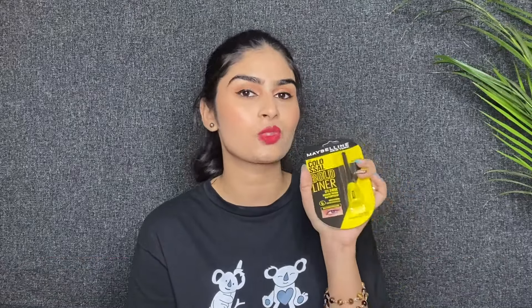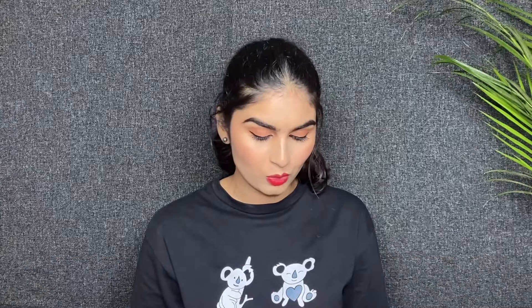The next product is Maybelline Colossal Kajal. This is my favourite kajal, I use this kajal. The next product is Maybelline Colossal Liner — it is very good and it is very long. I also use this product, but it is restocked.